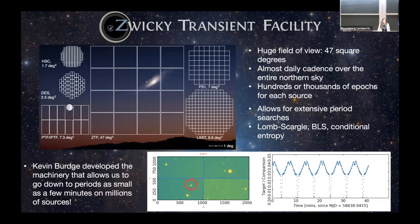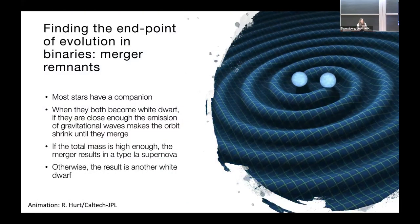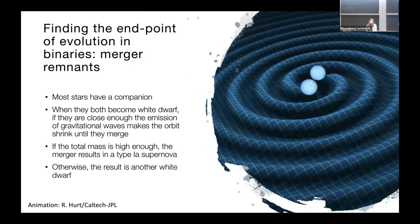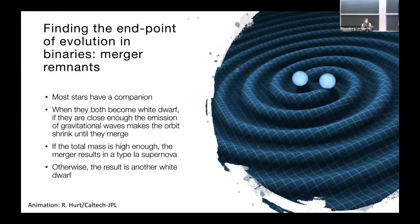ZTF is sampling every couple of days, but with enough data points, you can fold all of it and look for periodic objects. My collaborator Kevin Burdge, now at MIT, developed the machinery to sieve through this data and find variable stars — in particular, variable white dwarfs. The part I'm most interested in is white dwarfs that are the endpoint of double white dwarf binaries — the result of the merger of two white dwarfs.